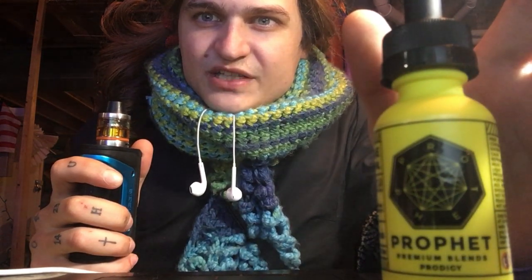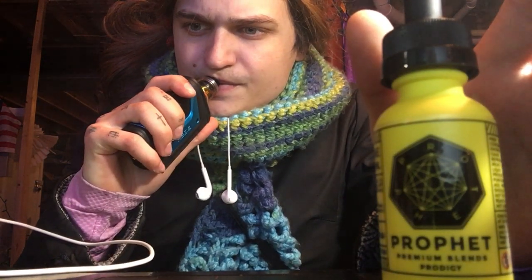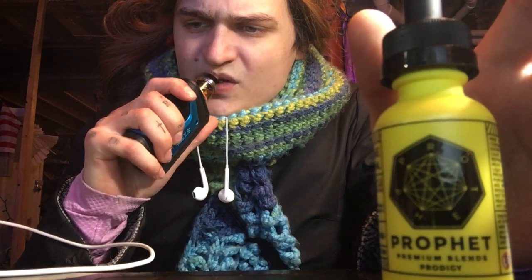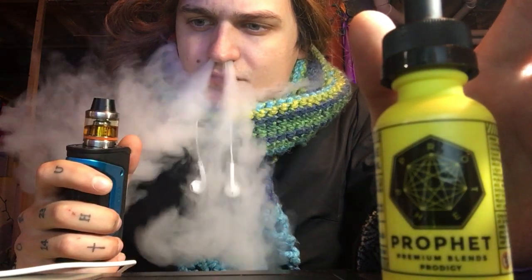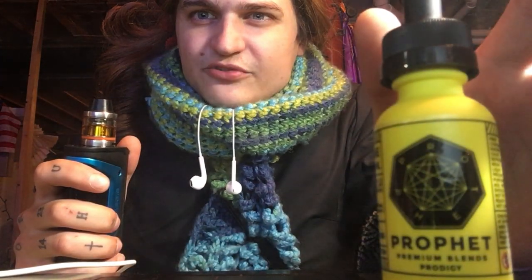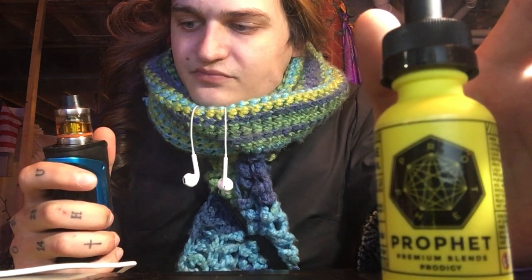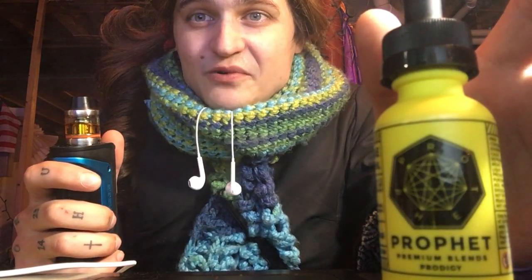Alright, it tastes like a mix between black licorice, sweet tarts, and smarties. Yeah, it's like black licorice, smarties, sweet tarts. It's not bad, it's just kind of weird.